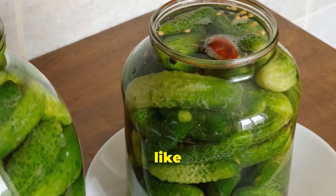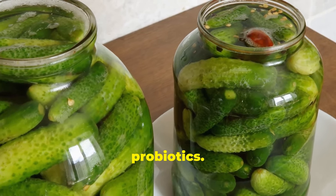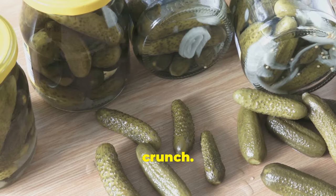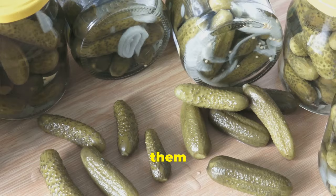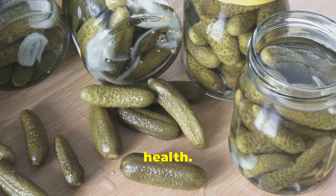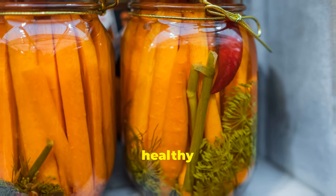Salted gherkin pickles, like other fermented pickles, are a great source of probiotics. The fermentation process gives them their unique sourness and satisfying crunch. Enjoy them on their own, add them to sandwiches or chop them up into salads. They are not only delicious but also beneficial for your gut health. Incorporate them into your diet for a tasty and healthy boost.